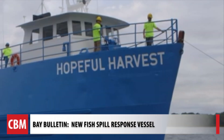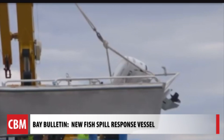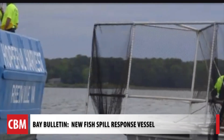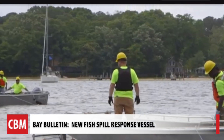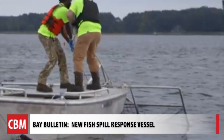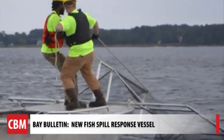Our goal is to make sure that all those fish never reach the beach. Ben Landry shared video of the hopeful harvest vessel, which will deploy if there's a snag in the net used to catch the menhaden and dead ones are accidentally released. It has a crane that picks up two smaller boats and puts them into the water with skimmers on the front.